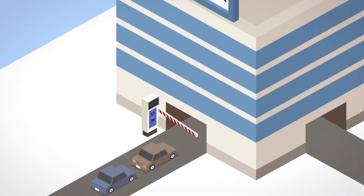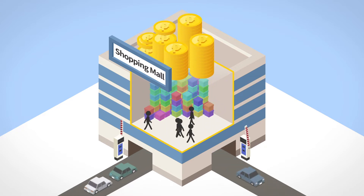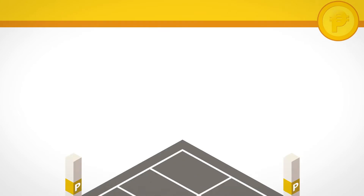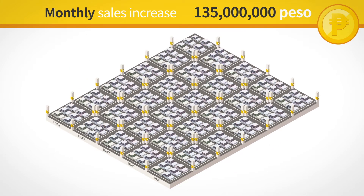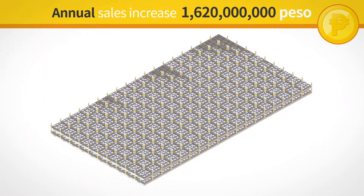This automation leads to an increase in the flow of entry and exit vehicles. As a result, it provides motivation to increase visits, linked to an increase in sales. The increase in number of vehicles increases revenues by 4.5 million pesos a day, representing an increase of 135 million pesos per month or 1,620 million pesos per year.